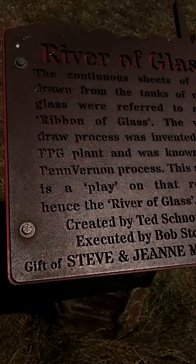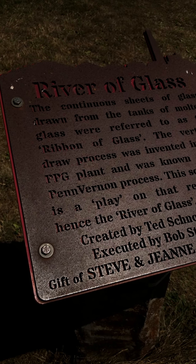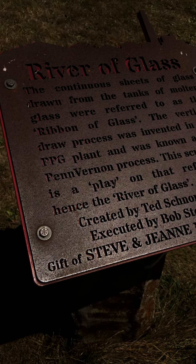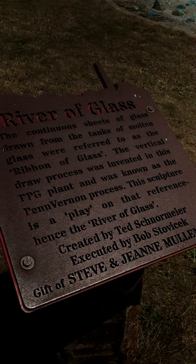Someone want to read it out loud? Continuing sheets of glass drawn from the tanks of molten glass were referred to as the ribbon of glass. The vertical draw process was invented in this PPG plant and was known as the Penn Vernon Process. The sculpture is a play on that reference — hence the River of Glass. It's really cool — look at that. It's amazing.